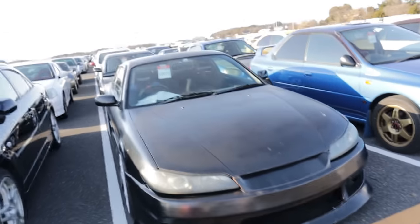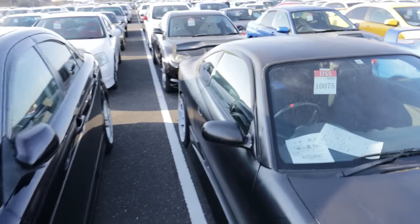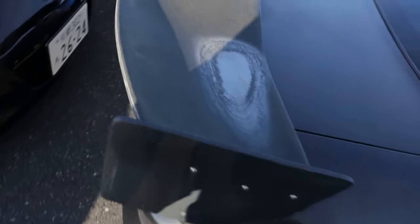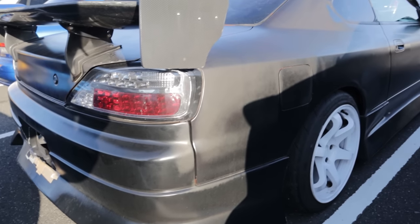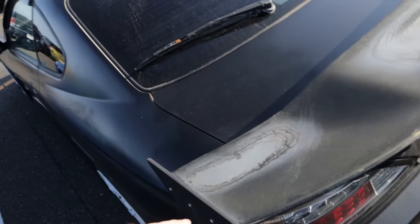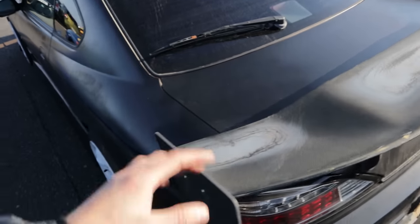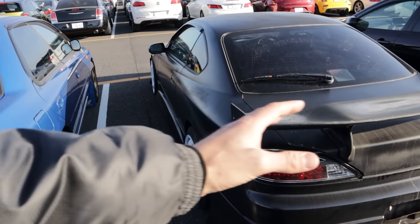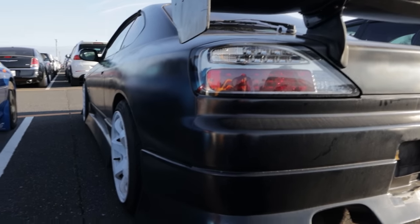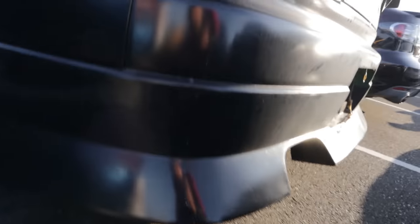There's a beater-looking S15 Sylvia here — looks like a Spec S. It's been rattle-canned black. Of course it's got an R-grade — the rear end's had an impact and been repaired. You can see spray marks, putty sanding marks everywhere. This would be sick to do a turbo swap on and shred. I love the wing, but it always collects water — I've always wondered why companies don't just put drain holes in wings.